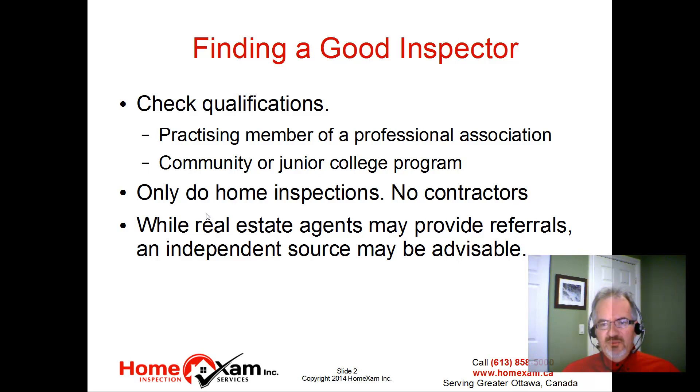While real estate agents may provide referrals, and some of them have been in the business for years and know good people to go to, there is an inherent bias in getting a referral from someone who is compensated based on sales. So it might be a better idea to get an independent review.